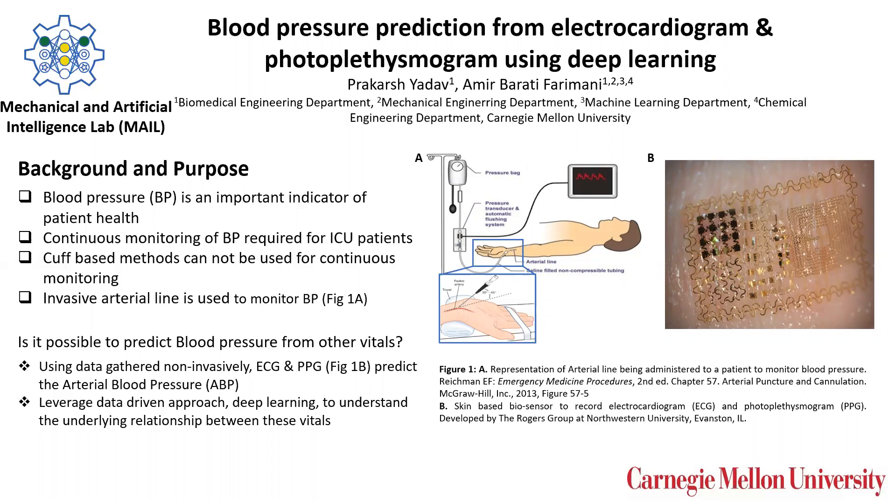An arterial line, as shown in Figure 1A, can be an alternative and used to monitor blood pressure constantly on a heartbeat-by-heartbeat basis. But it is an invasive procedure that requires medical professionals to insert the arterial line.